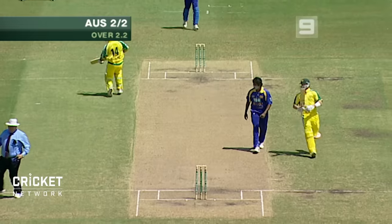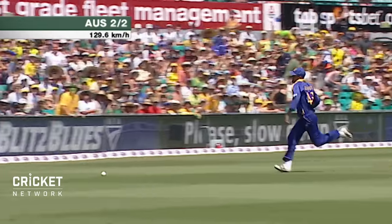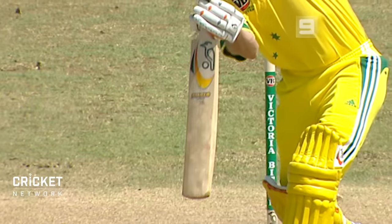Damien Martin gets a pass — that's how fast the outfield is, it'll go all the way. Just a gentle push through cover from Damien Martin. Beautifully timed.